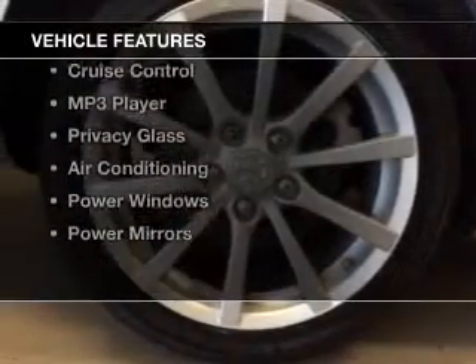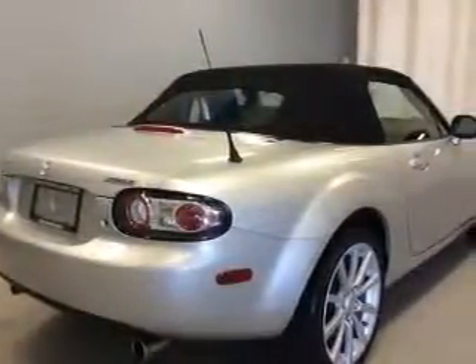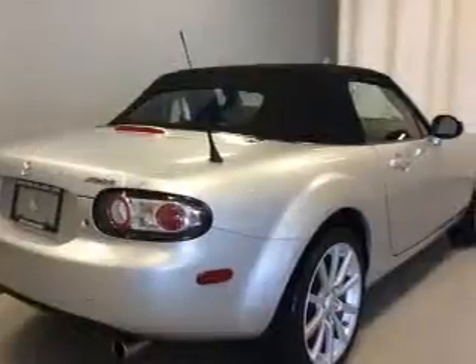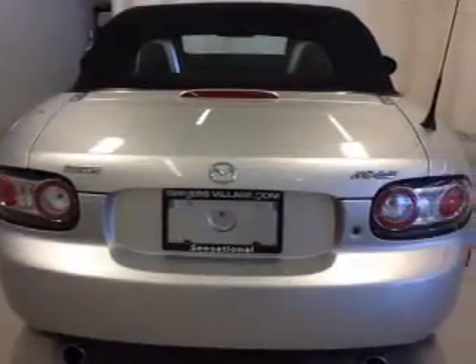The features include electric trunk, a satellite radio, steering wheel controls, alloy rims, cruise control, an MP3 player, privacy glass, air conditioning, power windows, and power mirrors.